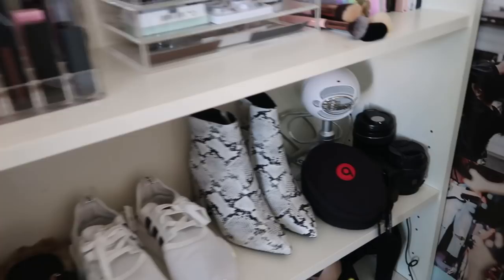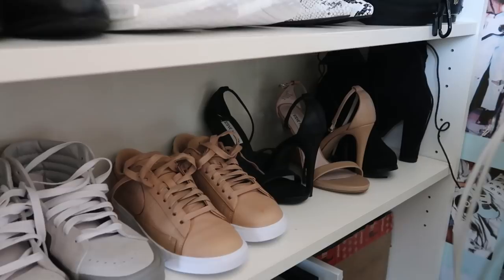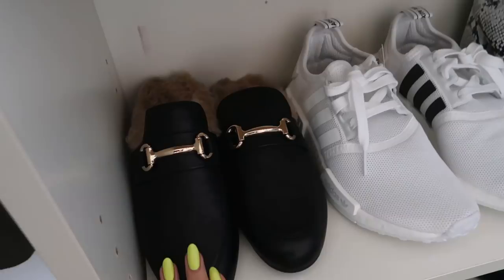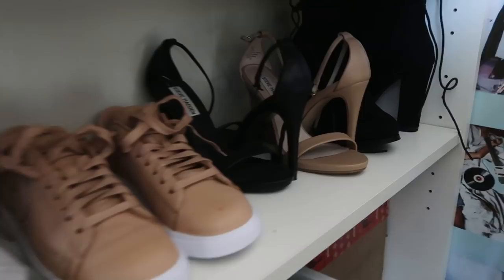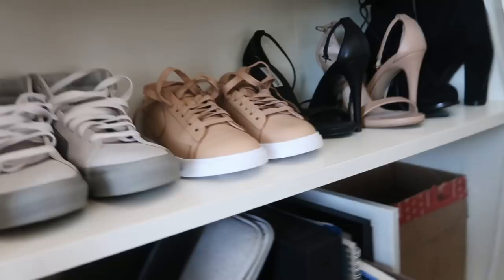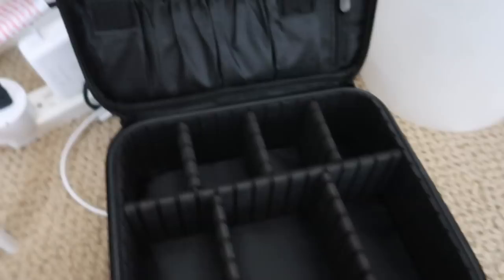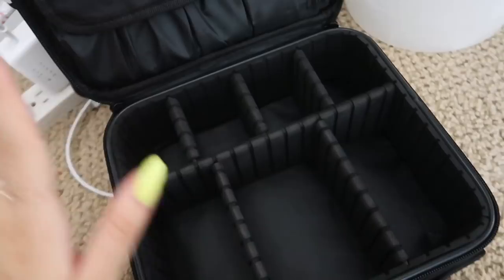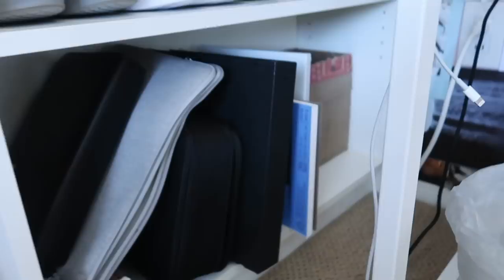The third row on the bookshelf is shoes and tech stuff. I have my other camera lenses, my microphone, and Beats headphones I use to edit. For shoes: some from Princess Polly, Adidas NMDs, Steve Madden, Vans high tops, a nude Nike shoe, two pairs of Steve Madden heeled straps, and some black high-heeled booties. On the last shelf I have my laptop case, a brush organizer, and a huge makeup organizer I just got from Amazon — it has a built-in brush holder and tons of space, which would be great for traveling. I also have a binder where I keep all my film negatives — organized by date and event.